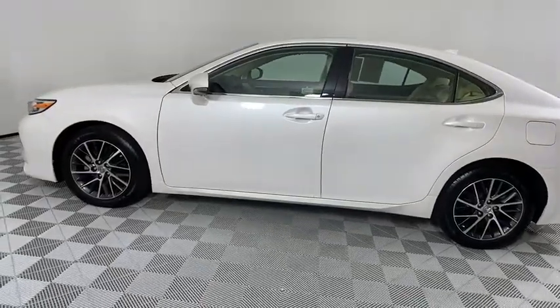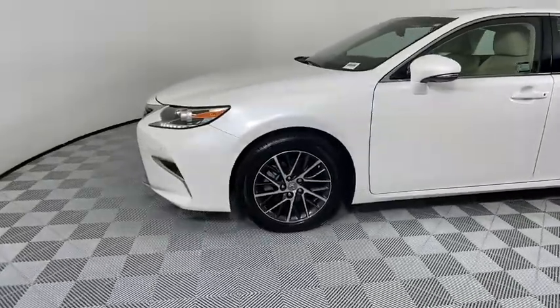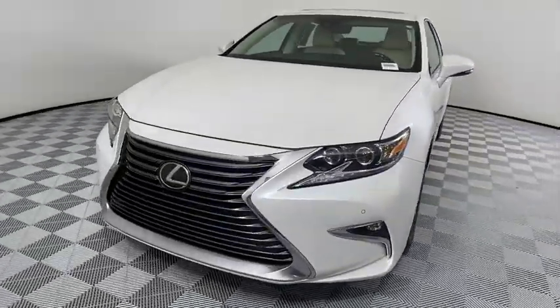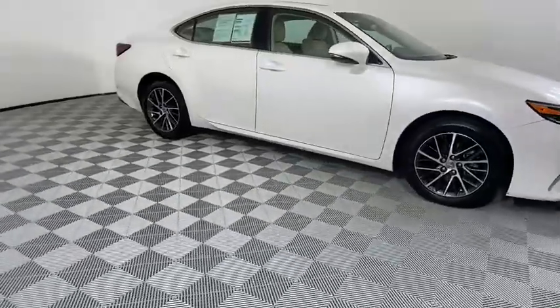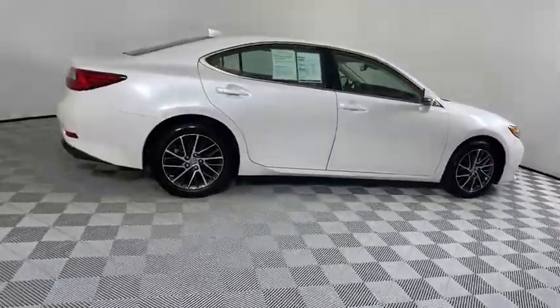We are pleased to show you the 2017 Lexus ES. Lexus has sold the ES family of vehicles since 1989 as its mid-sized luxury sedan line. The ES series has become the best-selling sedan for Lexus and is known for its emphasis on interior amenities. This vehicle has less than 35,000 miles.